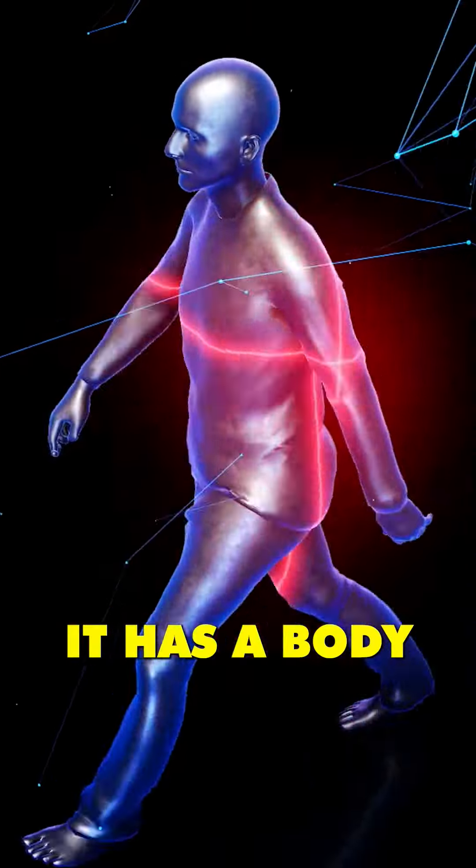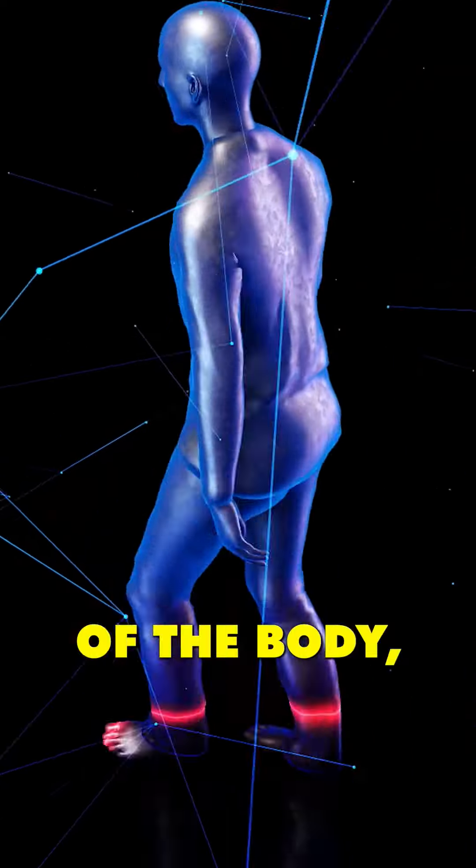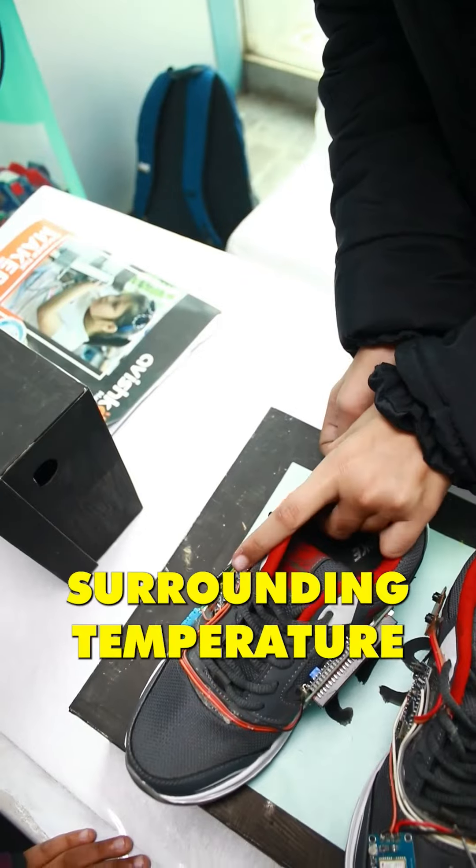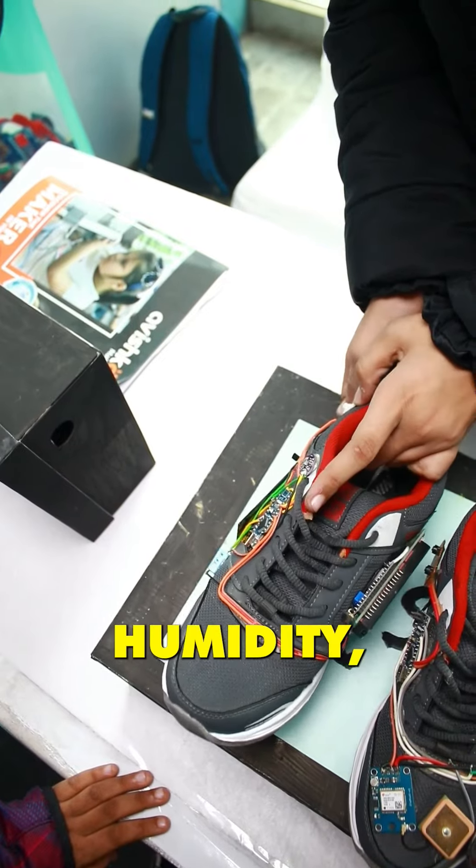It has a body monitoring system which shows different statistics of the body, such as the body temperature, the surrounding temperature, surrounding humidity, etc.